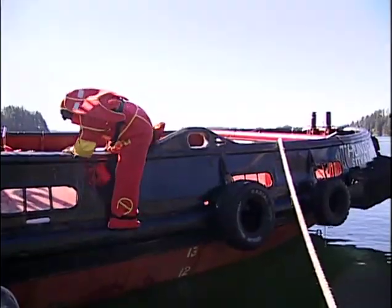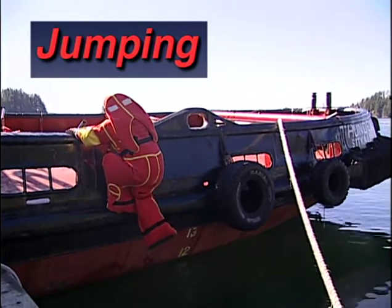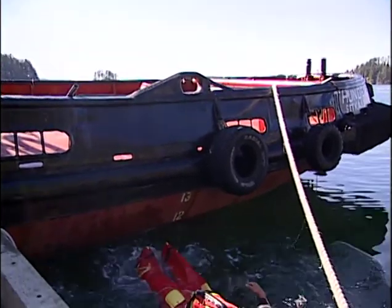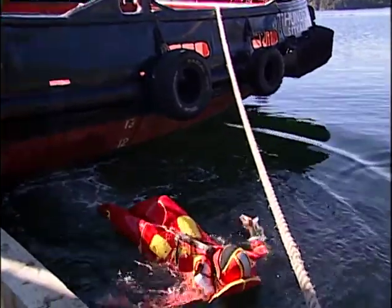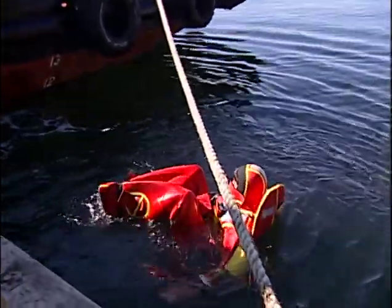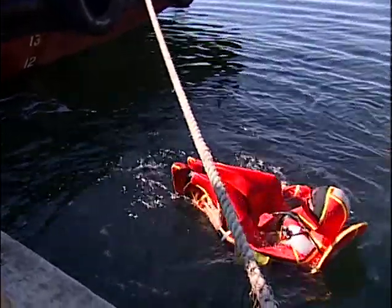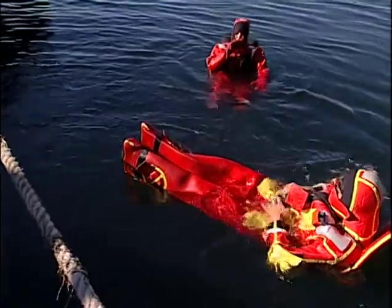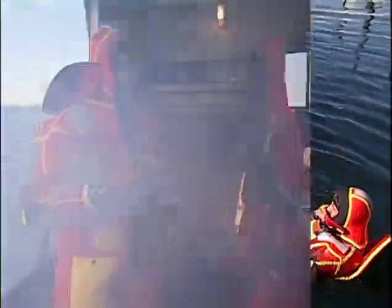You should abandon ship only after determining that being on board the vessel is more dangerous than being in the water. Always enter the water slowly and from the lowest point possible. This allows the body to adjust to the new water environment and minimizes the chance of injury. On some vessels, easing yourself slowly into the water is not an option. If you must jump, make sure the flotation collar is deflated to prevent injury to your neck and back or damage to the suit.